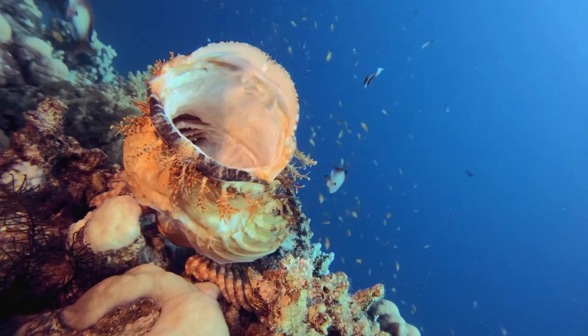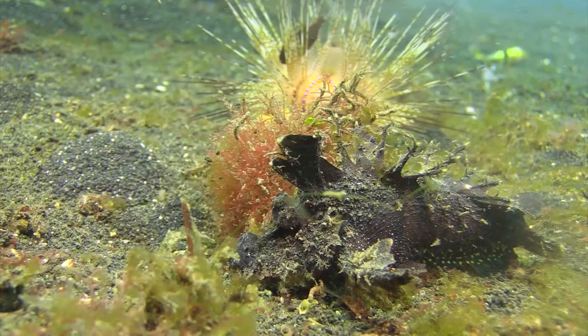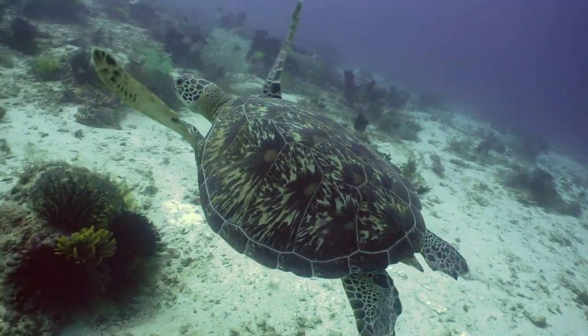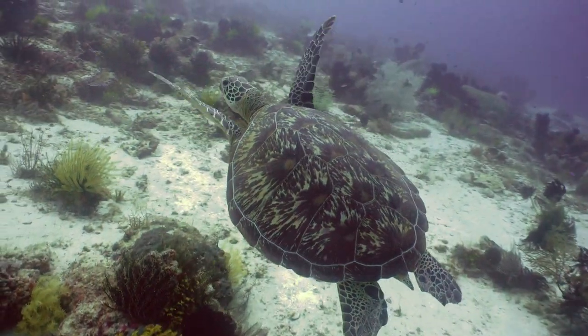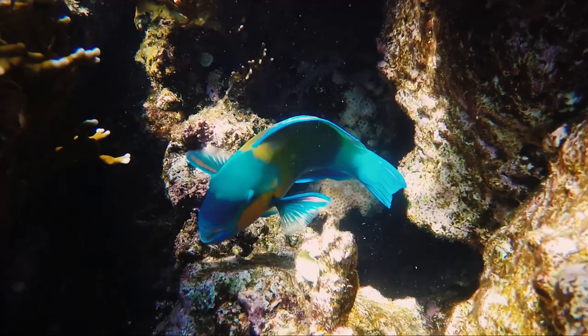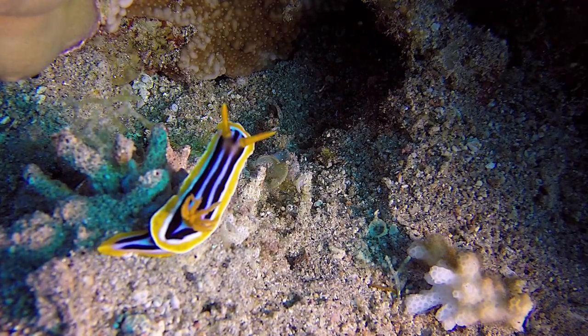Other nudibranchs can use toxins from the sponges they eat to make themselves taste bad to predators. But even with these tricks, some predators still try to eat them. Nudibranchs can be eaten by sea turtles, parrotfish, sea stars, and even other nudibranchs. We shouldn't touch them, but we can still admire how beautiful they are.